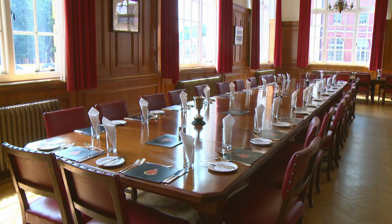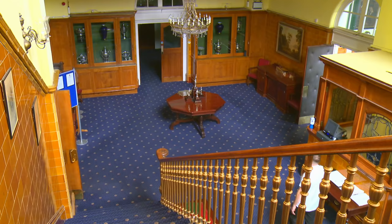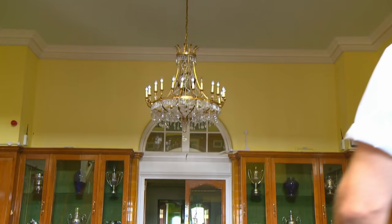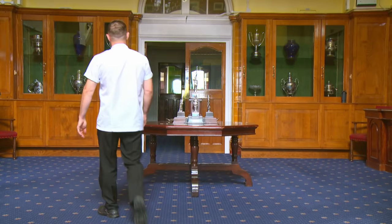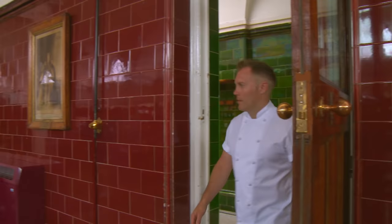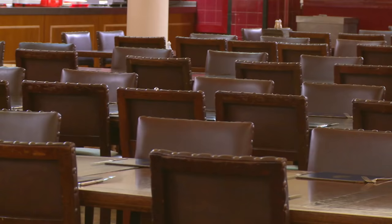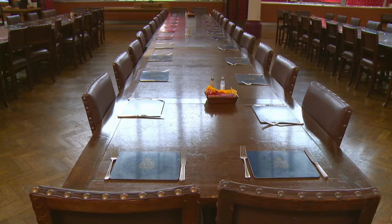Rob is no stranger to creating impressive meals for high-profile visitors, including crowned heads of Britain and other nations. And when one of the officer cadets is grandson of the Queen, even a more modest occasion can turn into a royal banquet. For 15 years I've been at Sandhurst. To be an exec chef here, you have to be passionate, you have to be loyal, and I've had the opportunity to cook for the royal family five times whilst being here.